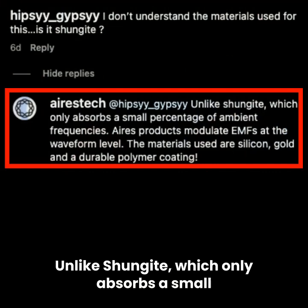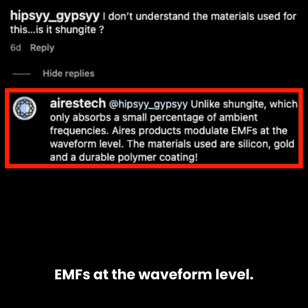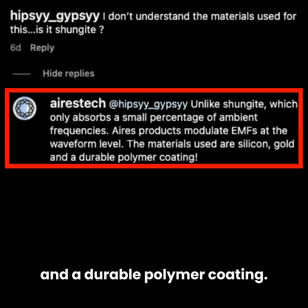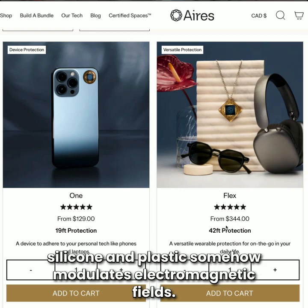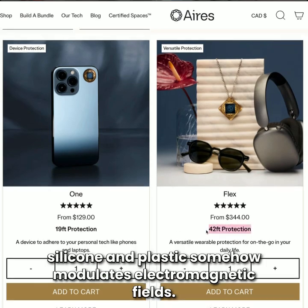Unlike Shungite, which only absorbs a small percentage of ambient frequencies, Aries Tech products modulate EMFs at the waveform level. The materials used are silicon, gold, and a durable polymer coating. They're claiming that Shungite barely absorbs EMFs while their $80 to $300 sticker made of silicon and plastic somehow modulates electromagnetic fields.